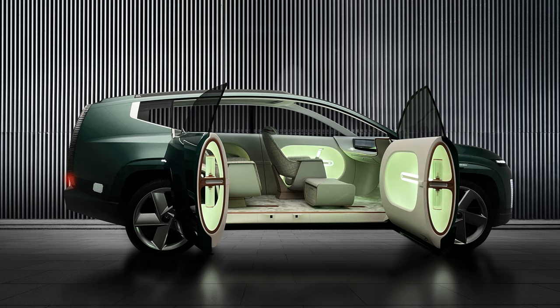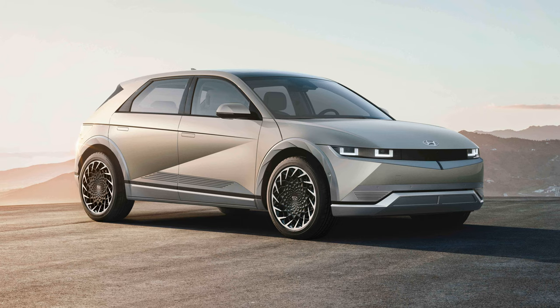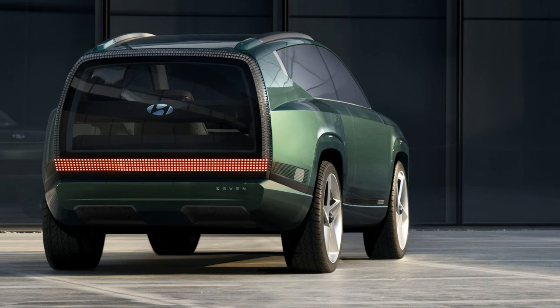It has a wheelbase of 3.2 meters on that skateboard platform. Now, as you can see by these pictures, it's not going to have doors that open that way and all this lounge seating in the production version. However, Hyundai has been pretty good at bringing into production what a lot of their concepts look like — especially if we look at the Ioniq 5 and what it was based on. I expect the look to change a bit and be more functional, with normal doors and side mirrors, but it should look relatively close to what we're seeing in these pictures.